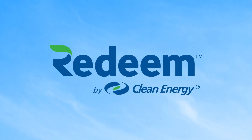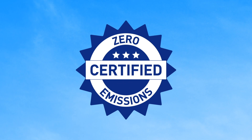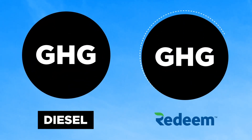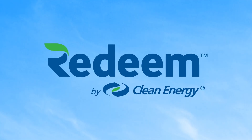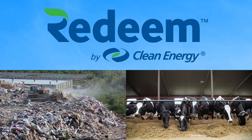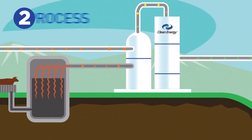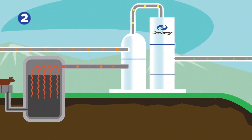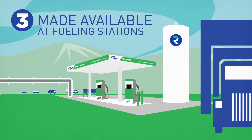And when paired with Redeem renewable natural gas, not only do you get a certified zero emission solution, but also a reduction in greenhouse gas emissions by at least 70% versus diesel. Clean Energy makes Redeem by capturing the biomethane gas produced by landfills and dairy farms, processes and purifies it, and then distributes it to over a hundred clean energy fueling stations across North America.